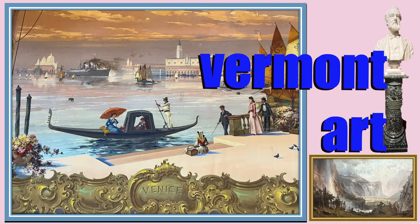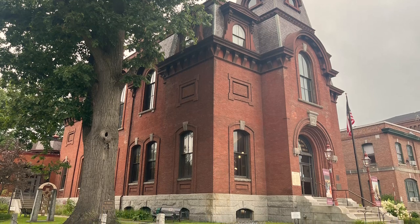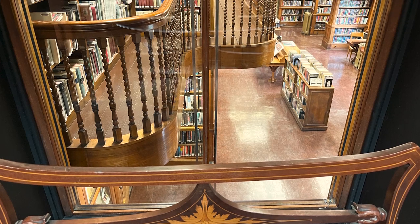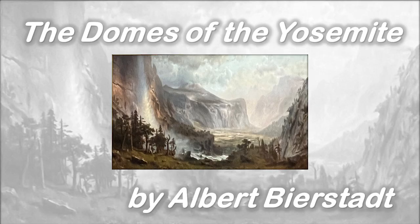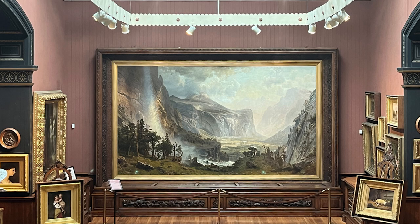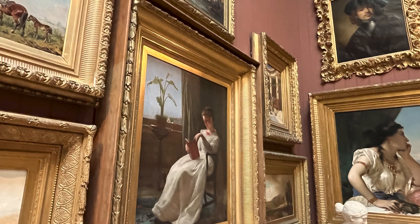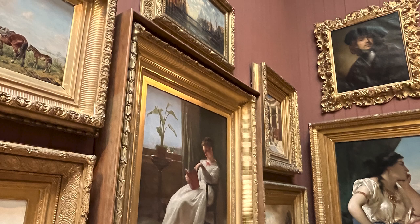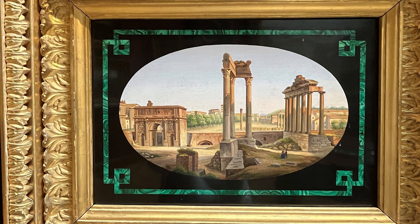Our next stop on our tour of Vermont art is the St. Johnsbury Athenaeum. The art gallery there is the oldest in its original form in the United States, housing a unique collection of over 100 pieces from the 19th century, including Albert Bierstadt's The Domes of the Yosemite and many other works of art. Horace Fairbanks said in November 1871: 'My highest ambition will be satisfied and fullest expectation realized if the people make the rooms of the Athenaeum a favorite place of resort for patient research, reading, and study.'